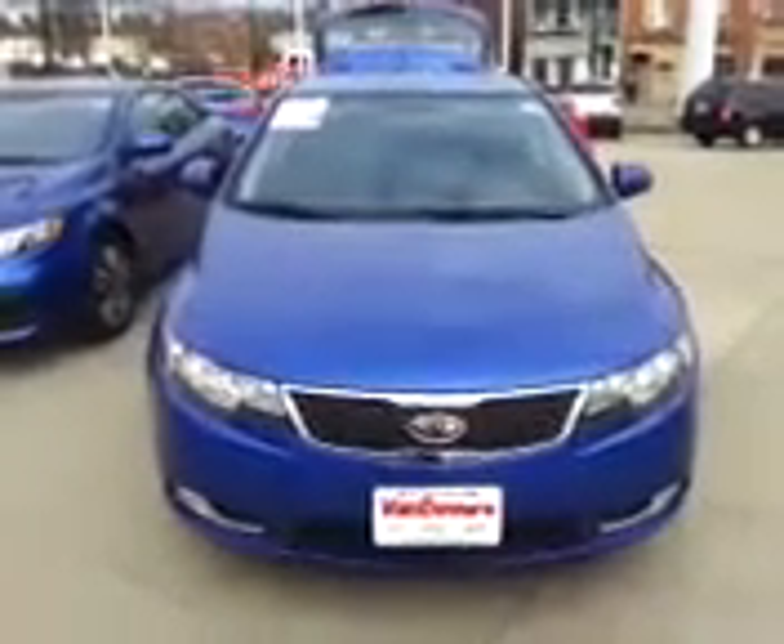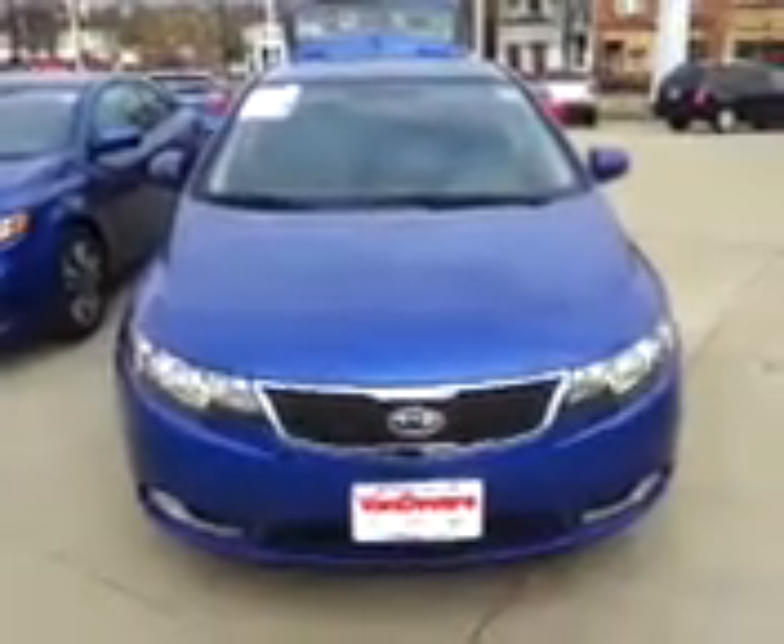Good morning. Today I'd like to bring to you a 2013 Kia Forte in what's called the five door, in a beautiful Corsa blue color. You'll notice this vehicle is very nicely equipped — it has the turn signals in the side view mirrors, theft deterrent security alarm, and alloy style wheels. This particular one is loaded up with the sunroof.